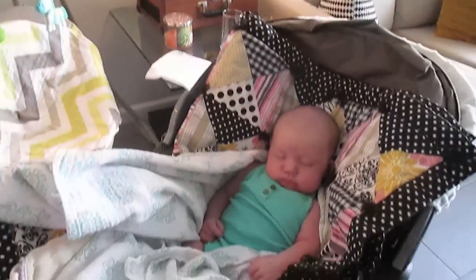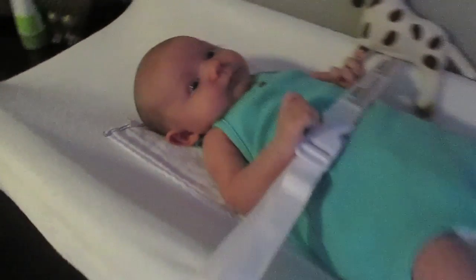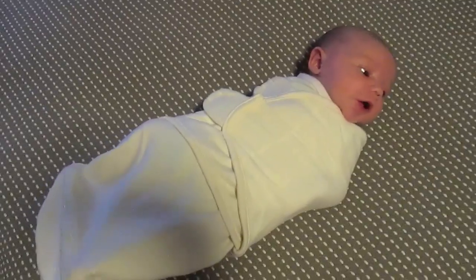I just changed this girlie's diaper and wanted to show you guys the cloth diaper storage setup. I have just this regular trash can pail with a lid, and then a special liner for cloth diapers. Basically I just open the flaps and drop it in.